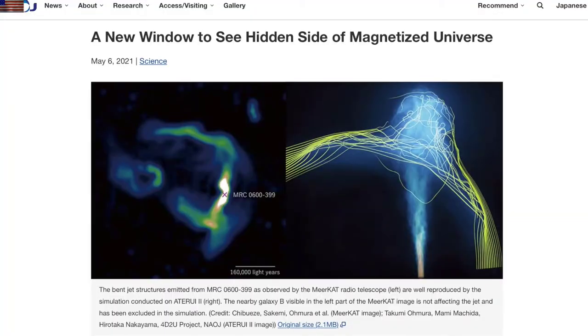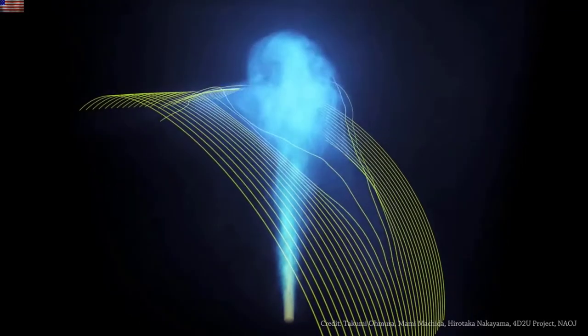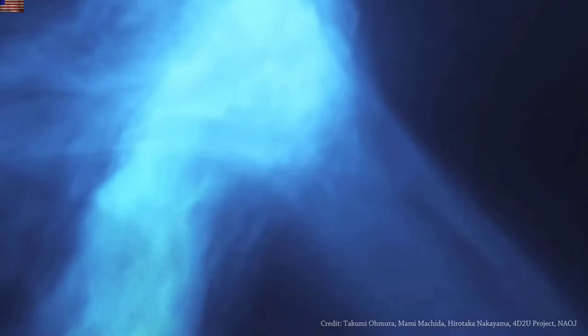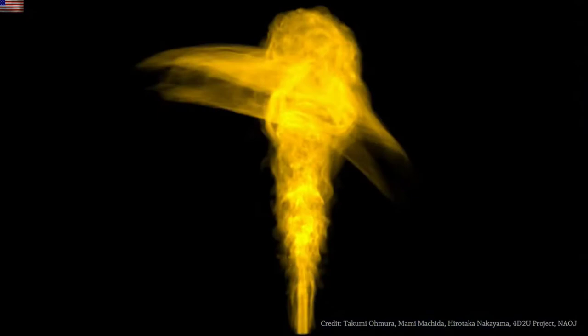Up next is something very cool. They spotted arching jets and wanted to know if powerful undetected magnetic fields were to blame. First try — boom. They managed to completely recreate the form by actually incorporating the magnetic fields into the model. Many don't do this because it's very complex — it basically takes you up a class of supercomputer needed to run it. But a gorgeous simulation that finally matches a cosmic observation, and all they needed were the fields.